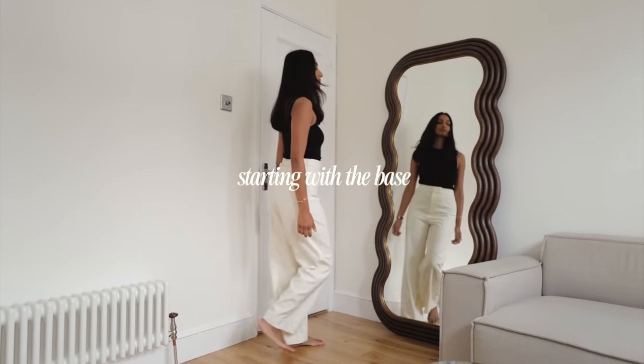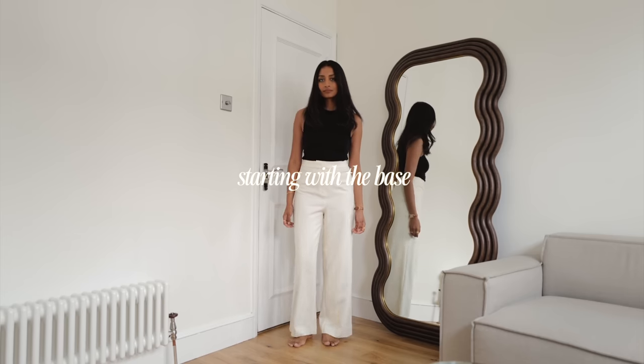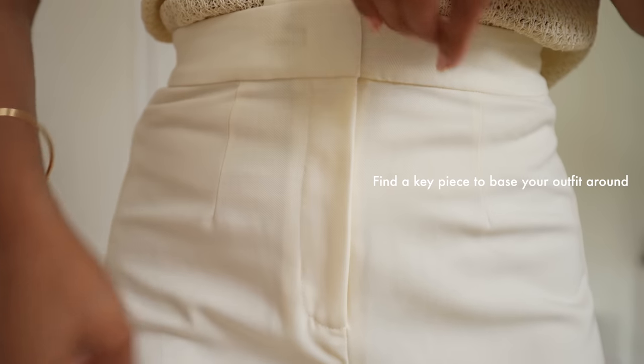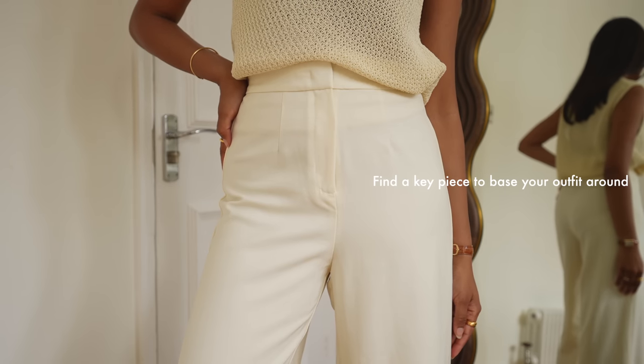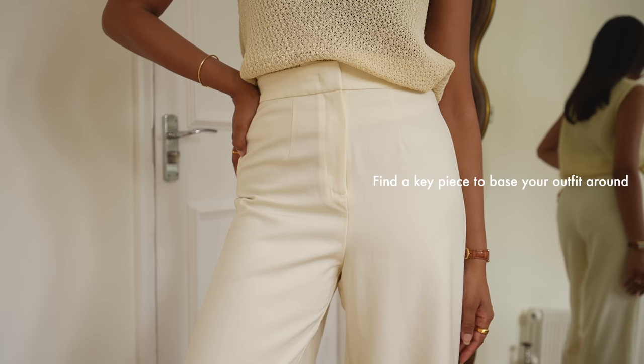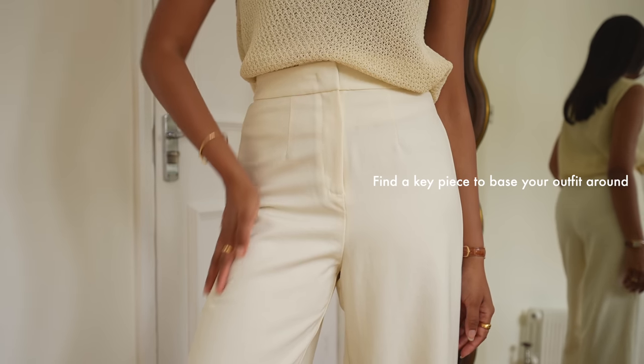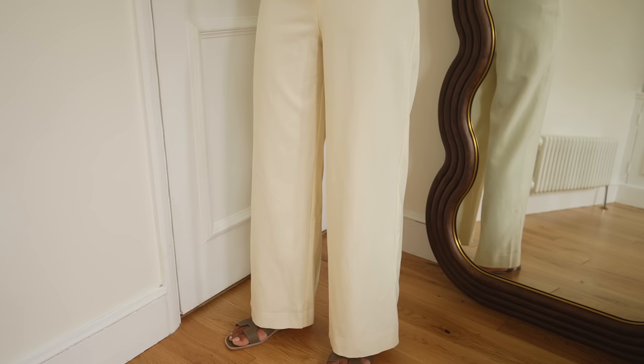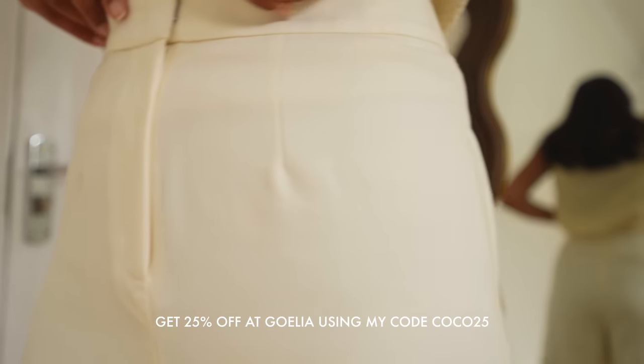One thing I find really easy is to start with a good base — working with one staple piece that I want to base my outfit around. In this case it's these white trousers from a brand called Goelia, and I absolutely adore them. They're the perfect straight-leg pair of trousers that are very classic and timeless.